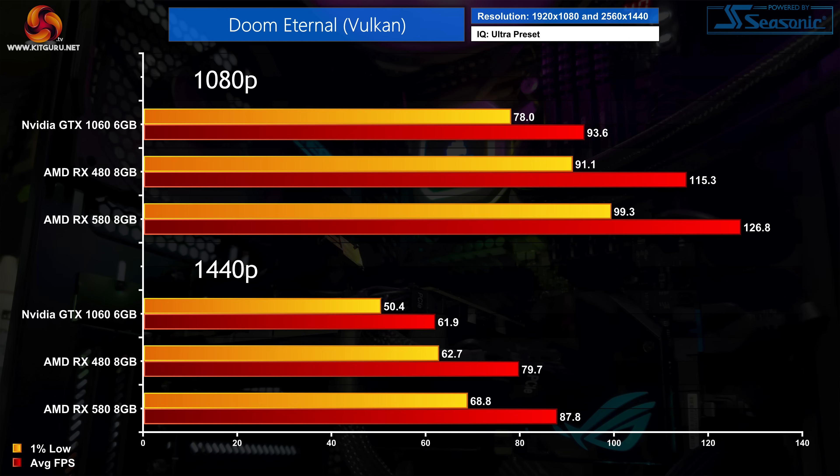Moving on to Doom Eternal, this is another game where there is a real tangible difference, as the Polaris cards absolutely crush it here. The RX 480 is 23% faster than the GTX 1060, while the RX 580 turns that into a huge 36% advantage. To be clear, you are still getting a great gaming experience from the 1060 — it's just that the AMD cards are that much faster. The same goes for 1440p, where the 1060 still averages over 60 FPS but the RX 580 is 42% faster, delivering just shy of 90 FPS.